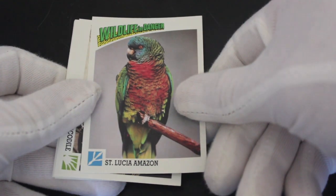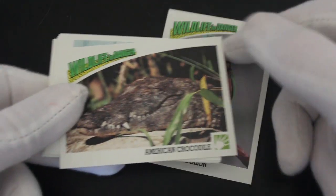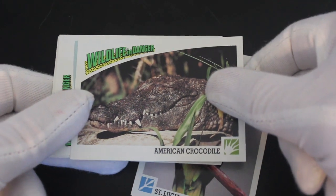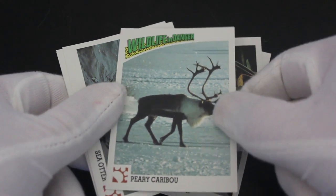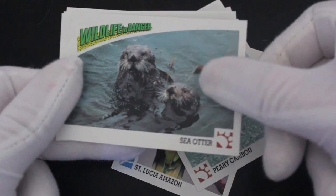You've got a parrot there, looking nice — lovely plumage, as I used to say in Monty Python sketches. Next up is a crocodile — oh, it's nasty, yeah, they'll bite you in half quick as a flash. Then caribou — reindeer, pulling Santa's sleigh, nice.